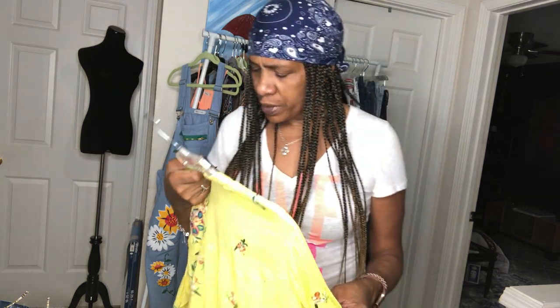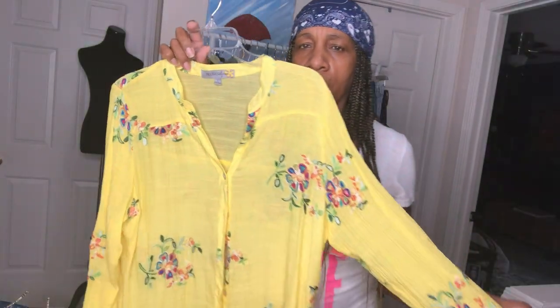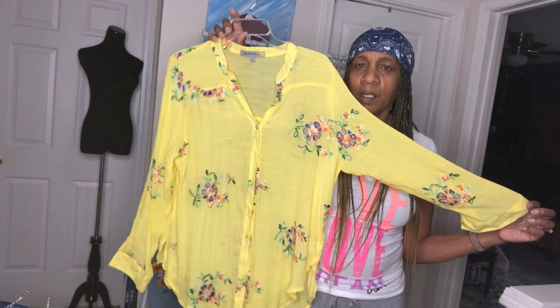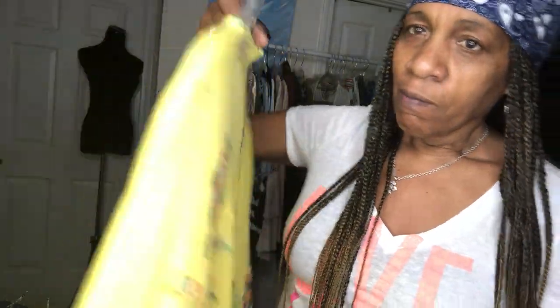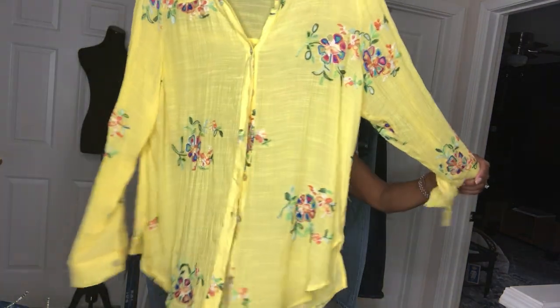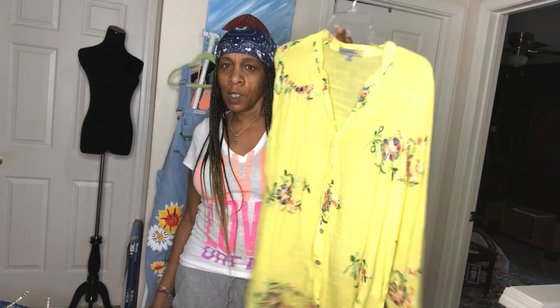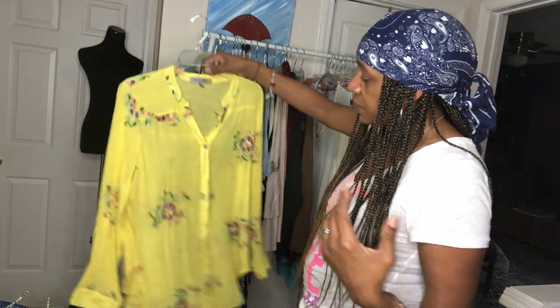This one I can't even pronounce — something Flower — that's what it is. I've never seen this brand; I'm going to do my homework on it. But look at the color and the embroidery — the embroidery is throughout. It's gorgeous, goes with my closet, very boho style. I'd wear this over my jeans with a tank. It's a size large, and even if you're a size small you can wear this oversized.